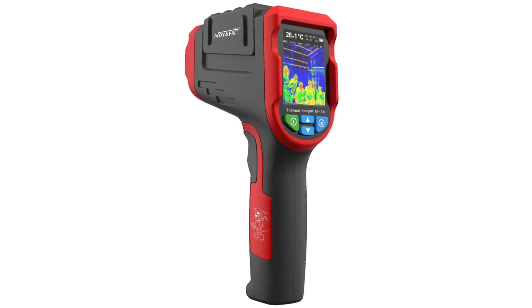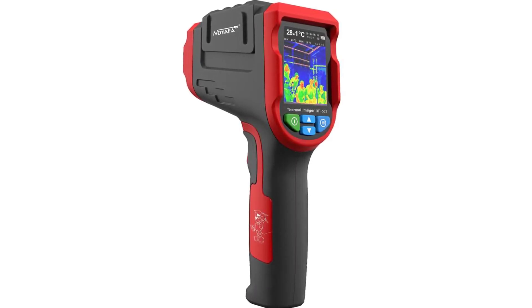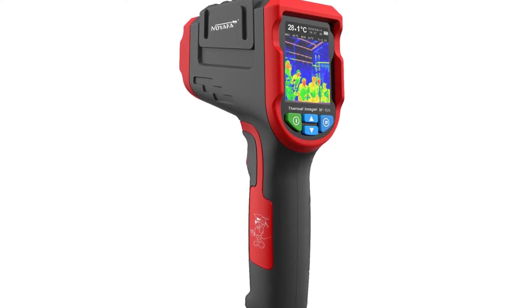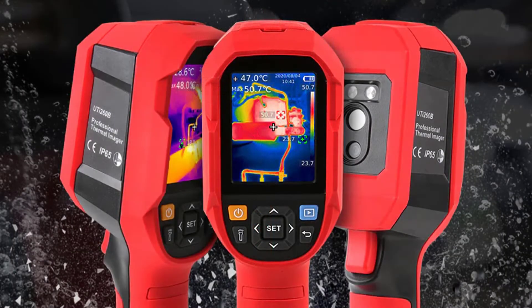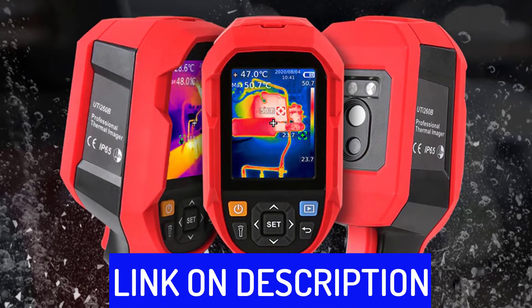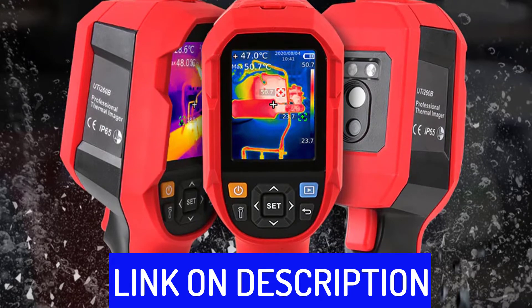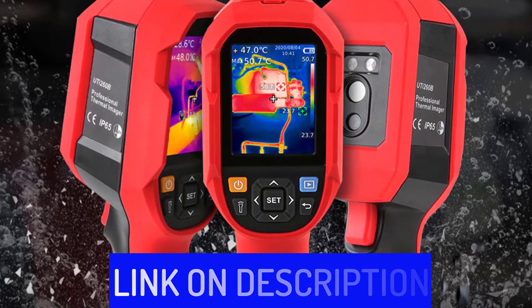Hi friends, are you looking for the best thermal imager? Then you are in the right place. In this video, we're going to review the top 5 best thermal imagers on the market. All these thermal imagers have been selected based on personal opinion, value, rating, reviews, and orders. Okay, so let's get started with today's video.